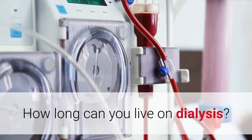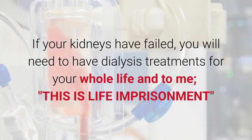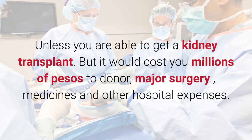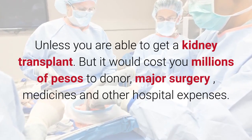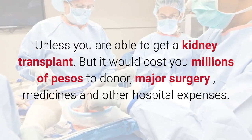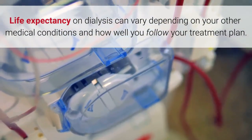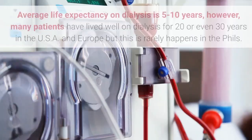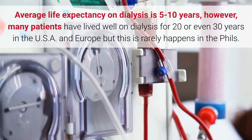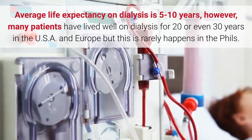How long can you live on dialysis? If your kidneys have failed, you will need dialysis treatments for your whole life — and to me, this is life imprisonment — unless you are able to get a kidney transplant, which would cost you millions of pesos for the donor, major surgery, medicines, and other hospital expenses. Average life expectancy on dialysis is 5 to 10 years; however, many patients have lived well on dialysis for 20 or even 30 years.